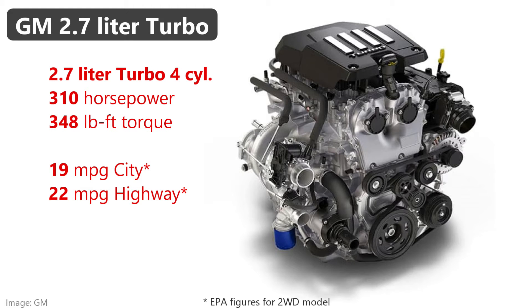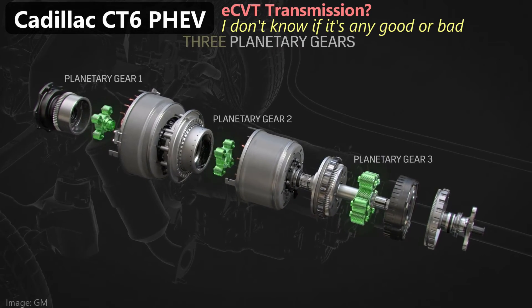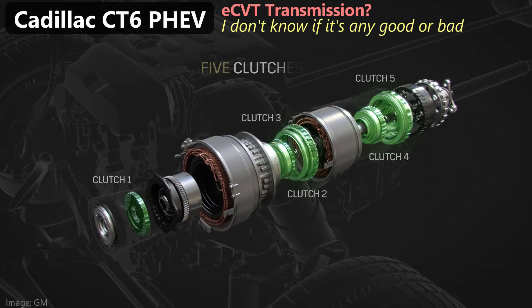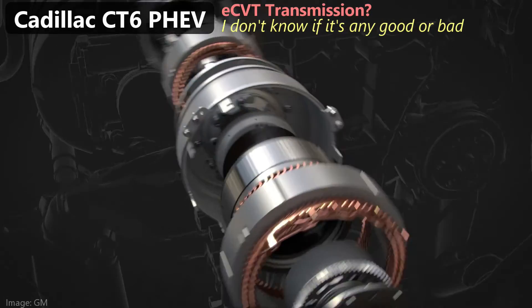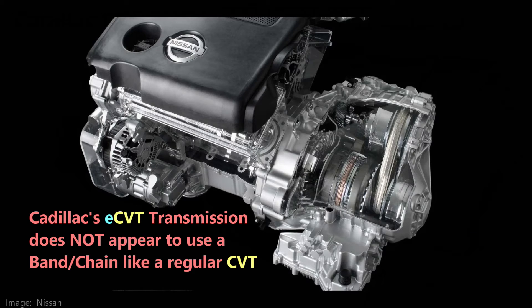The CT6 powertrain featured a turbocharged four-cylinder mated to a transmission containing two electric motors that put out good power combined — moving that large rear-wheel drive sedan on electricity alone or combining it with the turbo four-cylinder for extra power. GM's current trucks feature a 2.7-liter turbo four-cylinder as the base engine, specifically engineered for trucks to provide lots of torque. Mate that to a transmission with two electric motors and you could have something. Except the transmission GM used in the CT6 PHEV is an eCVT — a continuously variable transmission. I've always been skeptical of CVTs, especially if you're towing. Would you be worried about a pickup truck with an eCVT, or am I just being overly cautious? Tell me in the comments, share your thoughts.